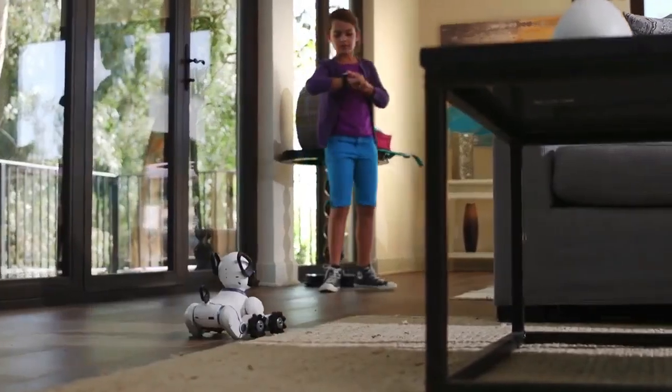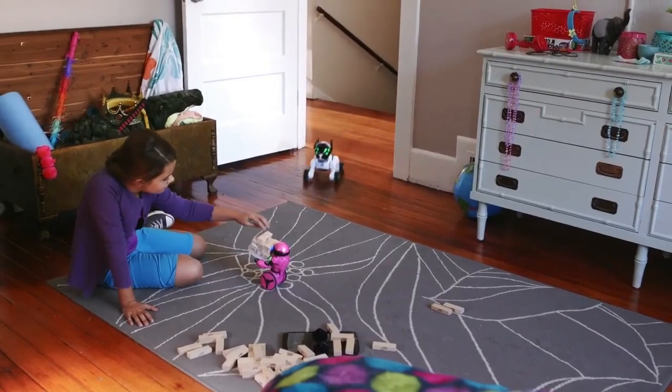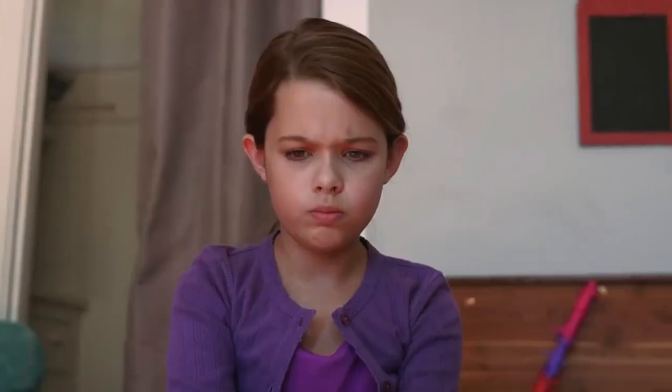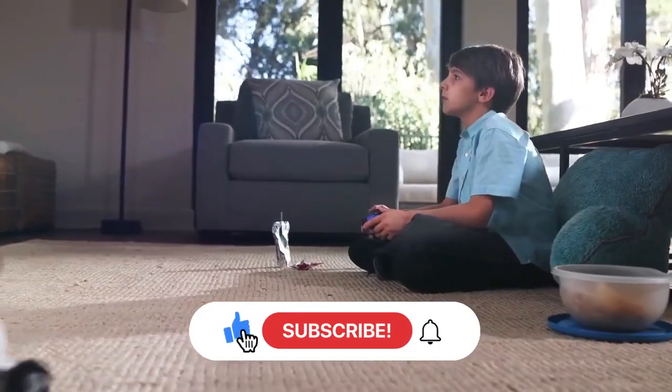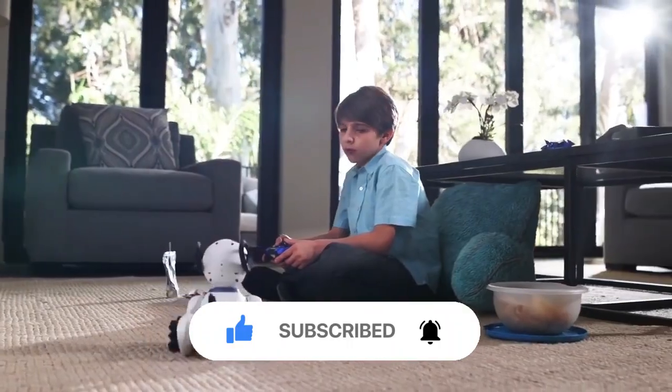These are just some of the amazing technologies out there that will give you chills. We're living in an incredible time where anything seems possible. Who knows what the future holds? What do you think about these technologies? Share your thoughts and comments below. Also don't forget to like this video and share it with your family and friends, and make sure to subscribe to our channel and press the bell icon for more videos in the future.